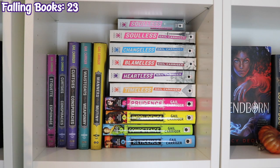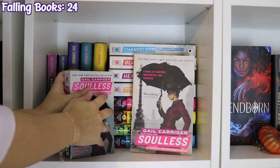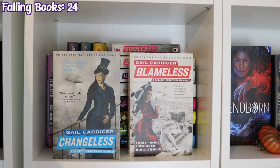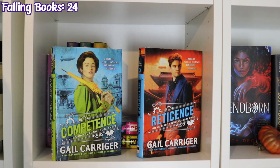The next shelf down is my Gail Carriger collection. The Finishing School series: paperback copies of Etiquette and Espionage and Curtsies and Conspiracies, then hardcover copies of Curtsies and Conspiracies, Waistcoats and Weaponry, and Manners and Mutiny. Next is the Parasol Protectorate series starting with a mass market paperback and a trade paperback copy of Soulless, then Changeless, Blameless, Heartless, and Timeless. And finally the Custard Protocol series: Prudence, Imprudence, Competence, and Reticence.